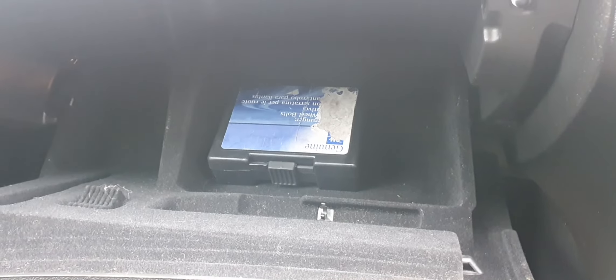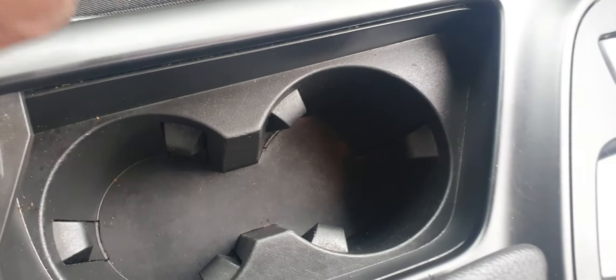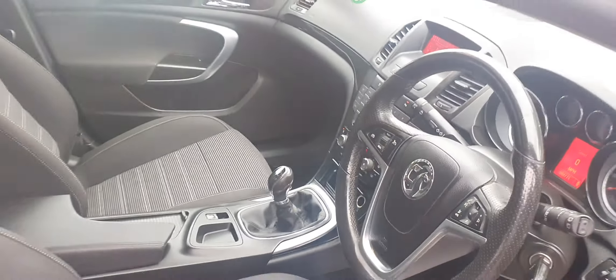There's a glove compartment with the wheel locking nut inside. It also has two cup holders, storage space in the centre console, a lot of storage overall — fully valeted and well presentable.